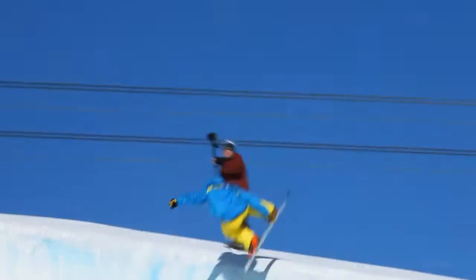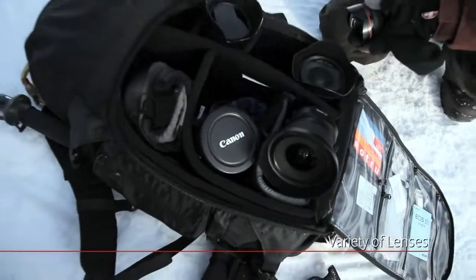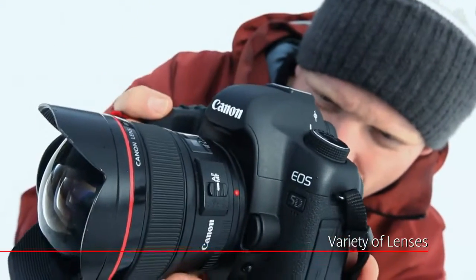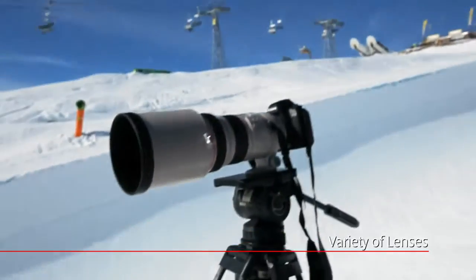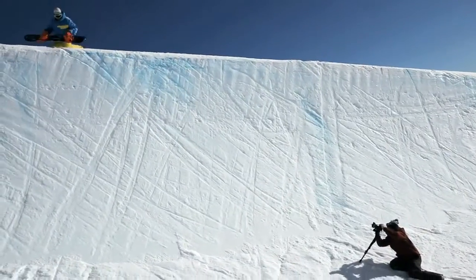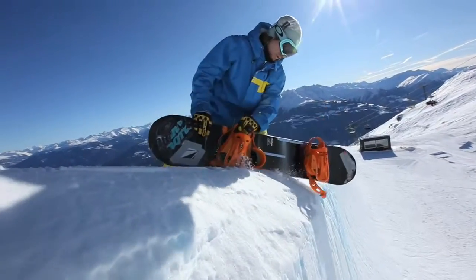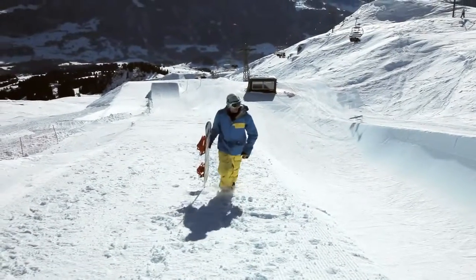The major benefit of using a Canon DSLR to capture video is the big variety of lenses. You can choose from a 14mm wide angle all the way up to a 300mm telephoto lens. Each lens has its own character. With a 14mm, I want everything sharp from beginning to end. With a 300mm, I really want to define the depth of field.